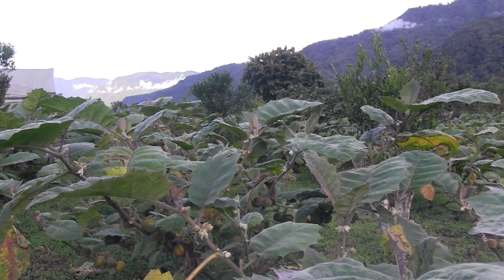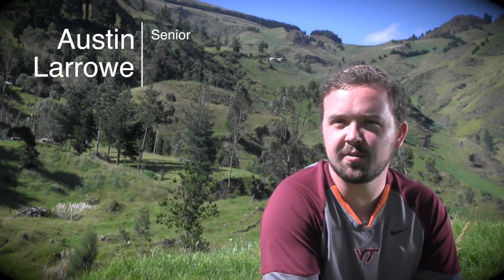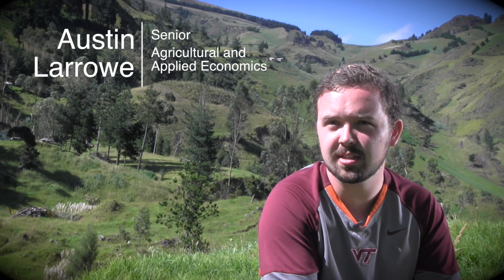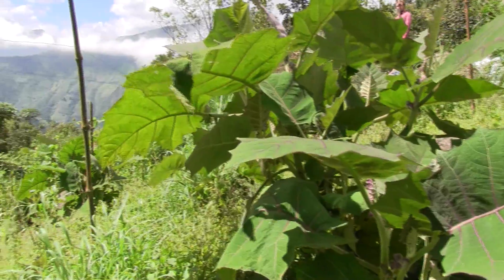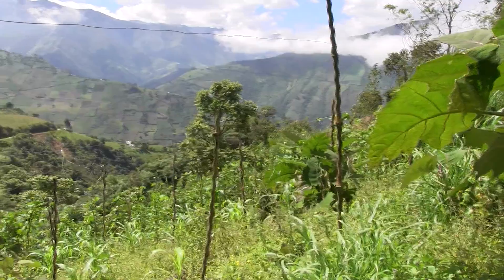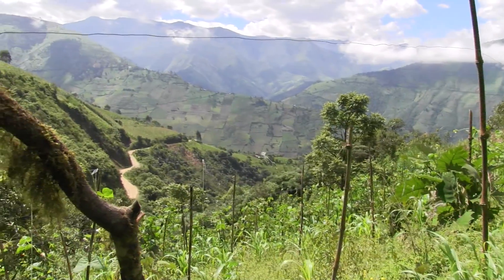One of the main issues that we've learned about from farmers is Fusarium. It's a fungus that grows in the soil and builds up, making it so they cannot continue to use the same land over and over again. The main issue with this is that, as they cannot use the same land, they start cutting down more and more trees to increase farmland.